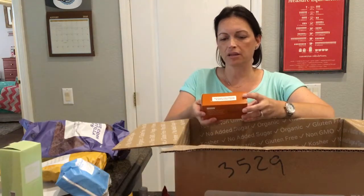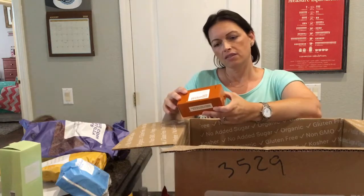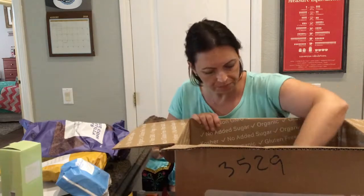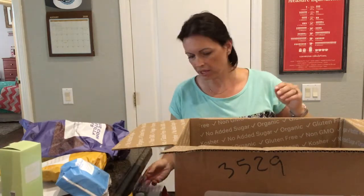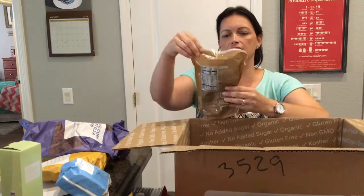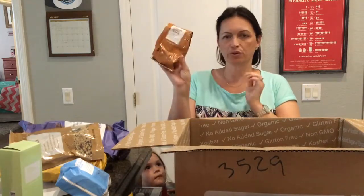Dark chocolate and peanut butter bars — these are for the kids as well. Those are definitely for the kids and not me. Pens — I wanted some new pens. Those are for Mommy. And then some cocoa granola and some medium roast coffee.